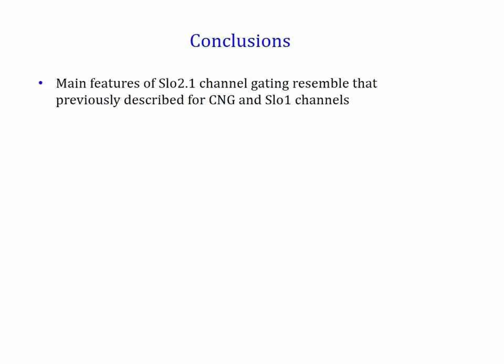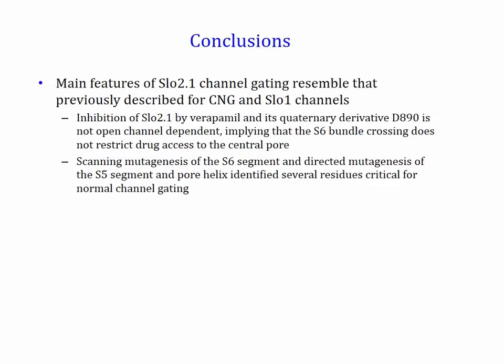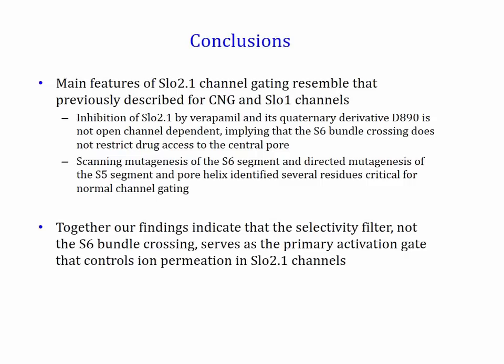In conclusion, we used two experimental approaches to show that the main features of Slow 2.1 channel gating resemble that previously described for CNG and Slow 1 channels. First, we demonstrated that inhibition of Slow 2.1 by verapamil and its quaternary derivative D890 is not open state dependent, implying that the S6 bundle crossing does not restrict drug access to the central pore. Second, scanning mutagenesis of the S6 segment and directed mutagenesis of the S5 segment and pore helix identified several residues critical for normal channel gating. Together, our findings indicate that the selectivity filter, not the S6 bundle crossing, serves as the primary activation gate that controls ion permeation in Slow 2.1 channels.